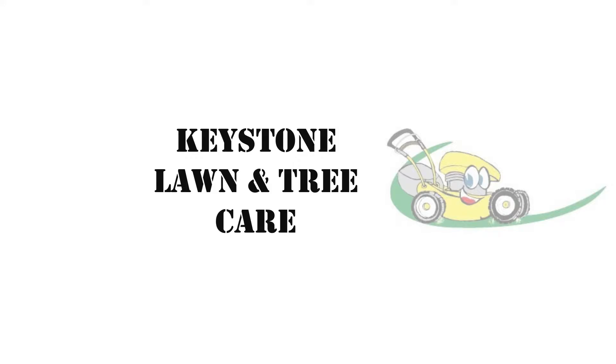Hi, welcome back. Chris here from Keystone Lawn and Tree Care's YouTube channel, and today we're down at Planet Turf to see what these guys are all about. Let's go inside. All right, we're inside here at Planet Turf and we have Jordan here — Jordan is the account manager. Jordan, tell us a little bit more about what you guys are all about here.